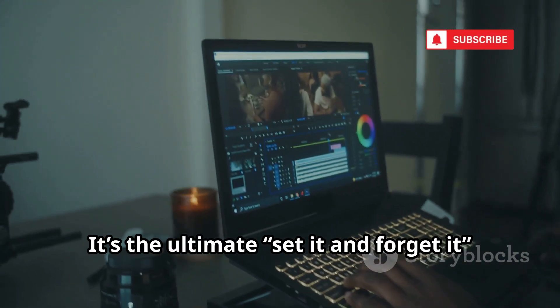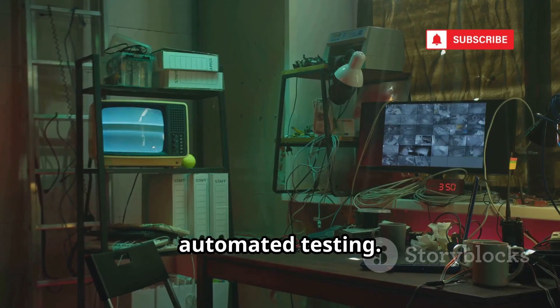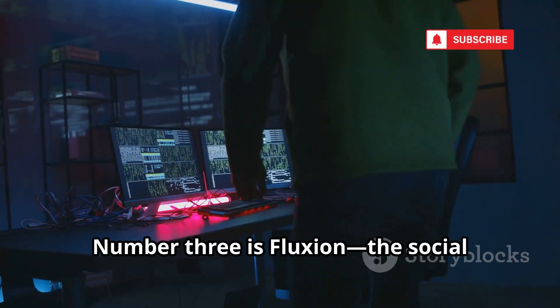Wifite is the ultimate set-it-and-forget-it tool for Wi-Fi auditing. Every toolkit needs it for fast, automated testing. Wifite: Wi-Fi hacking made easy.